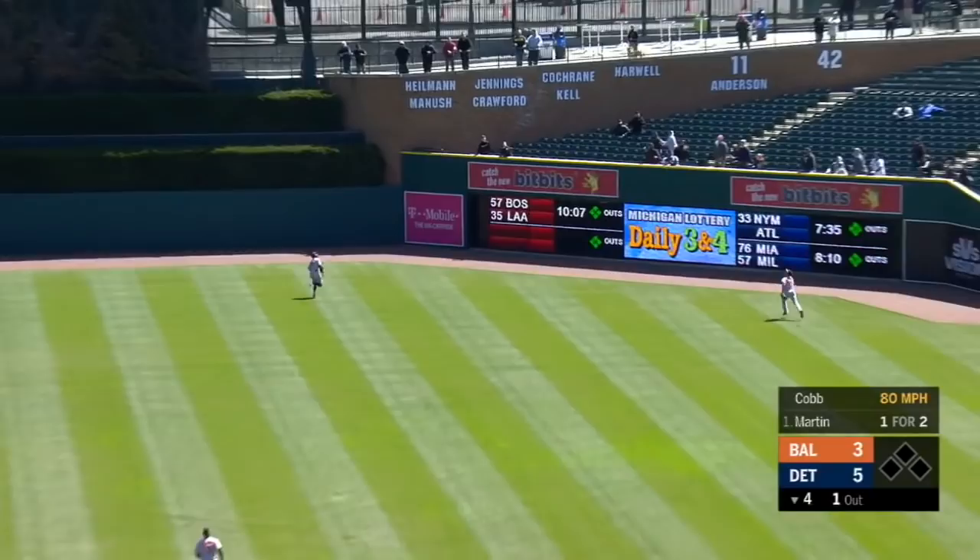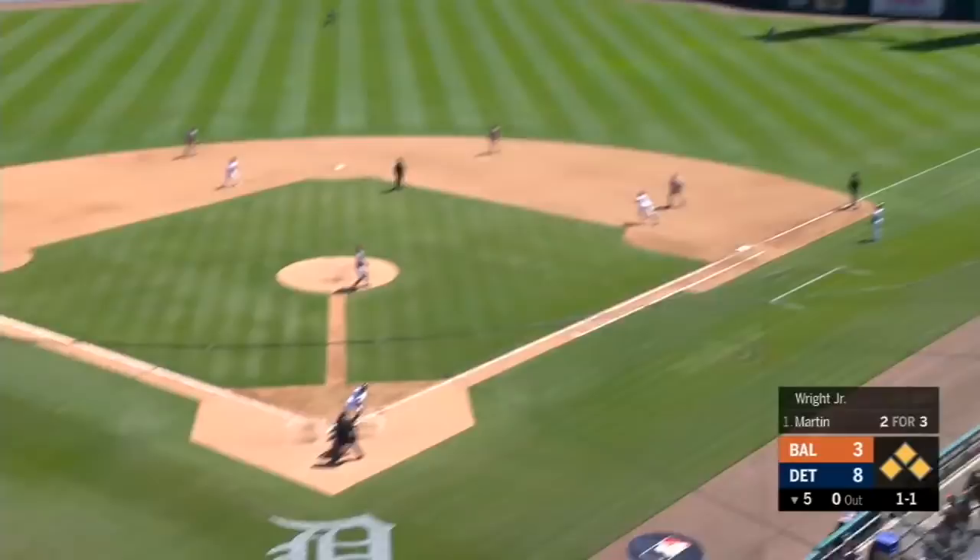Martin puts a charge in this one, deep to right center field. Jones can't get it. It's going to go up against the wall. Leonys is on his way to third and he's going to stop there.